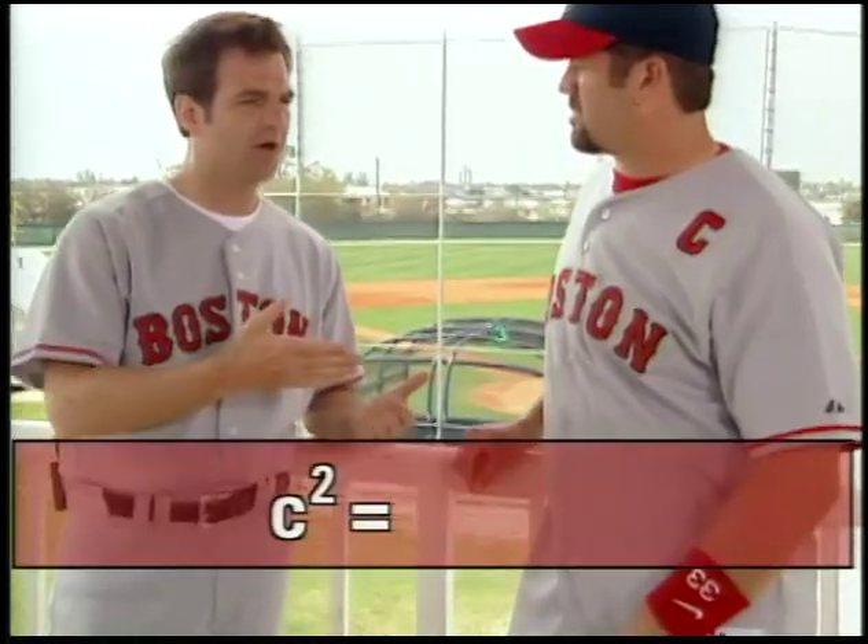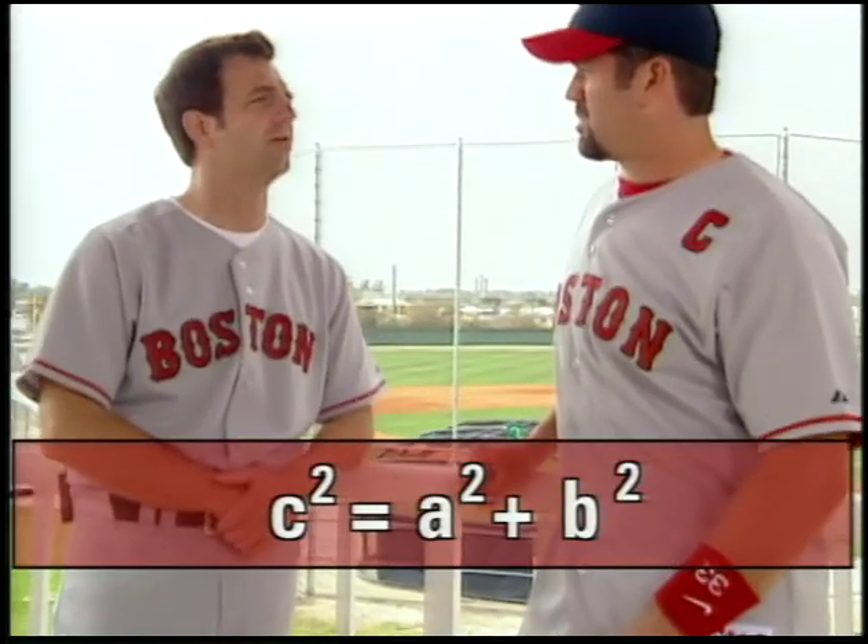What else can the Pythagorean theorem do? It also proves that a triangle is a right triangle. That makes sense — if C squared equals A squared plus B squared, then it's a right triangle.